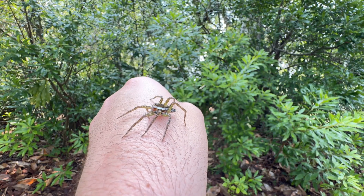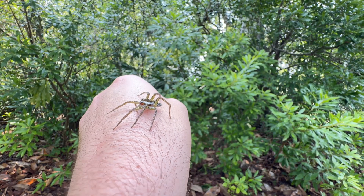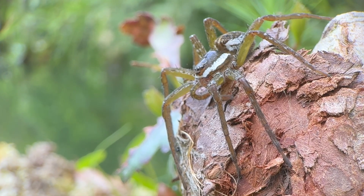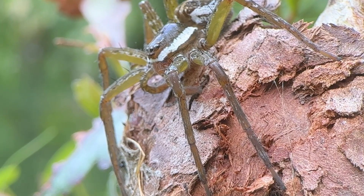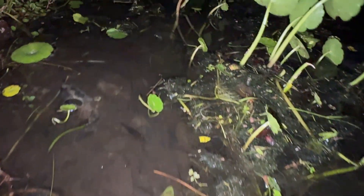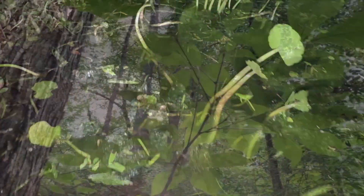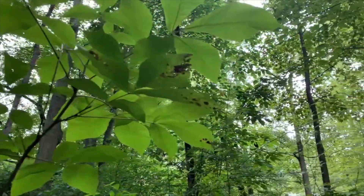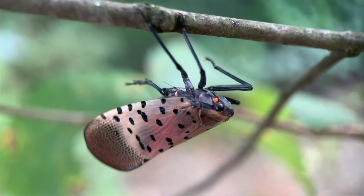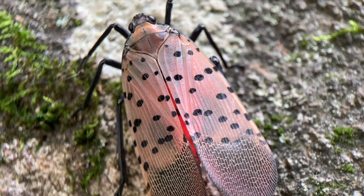Creatures like the fishing spider are what keep me coming back to explore nature. Their secretive lives never fail to fascinate me, drawing me to dig deeper into the secrets of the wild. If you'd like to accompany me on this quest, subscribe to Nature Tales and check out some of my other adventures, like the one where I hunted down the invasive lanternfly. I hope you enjoy it and I'll see you next time.